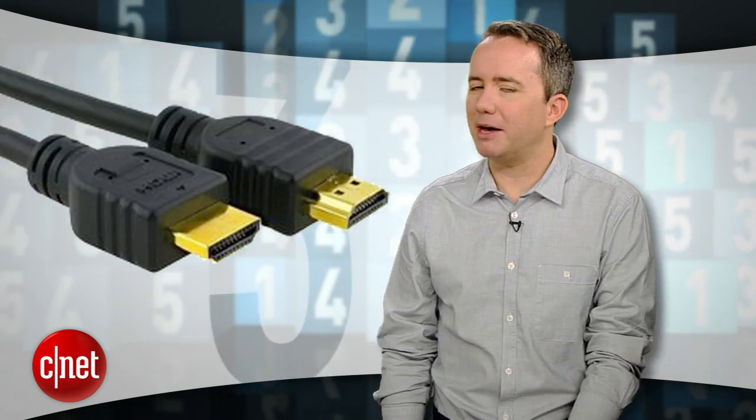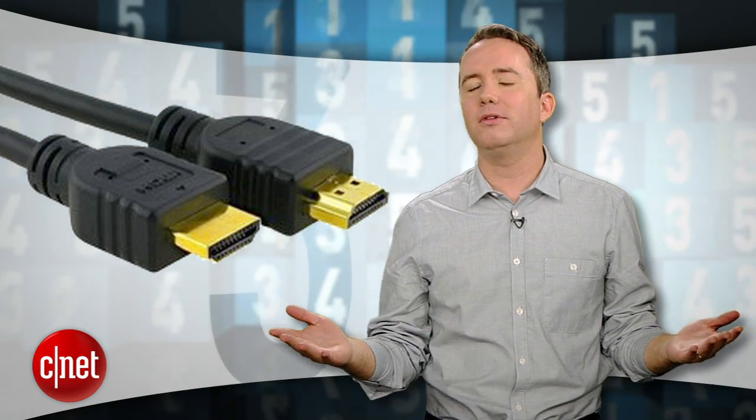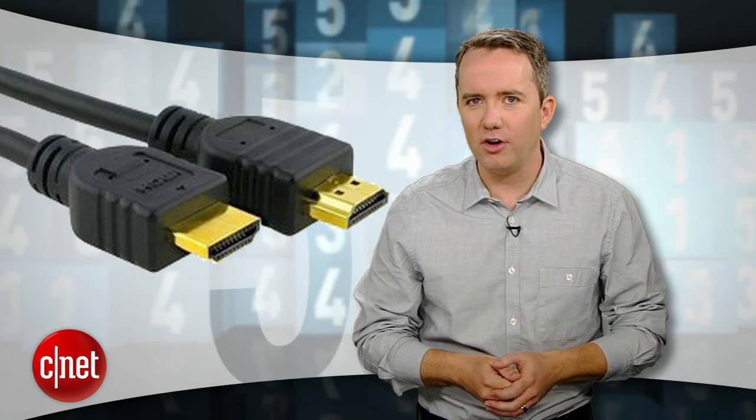Now before we get to the number one home theater essential, let me point out one component that you should avoid: overpriced HDMI cables. These things carry a digital signal like a USB cable, and that $10 HDMI cable sends the same ones and zeros as that extra thick gold-plated $100 cable.